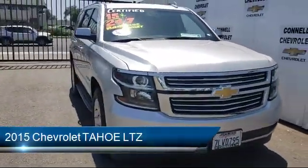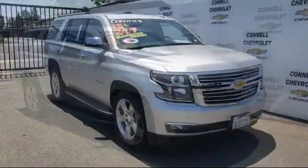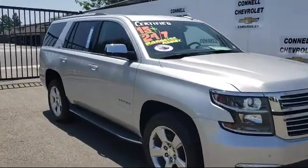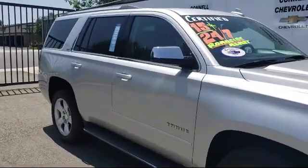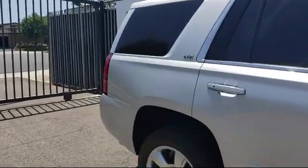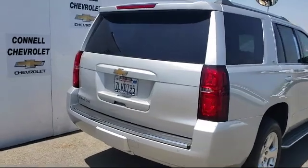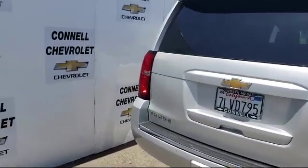It comes equipped with cross-traffic alert, navigation system, remote start system, tow package, stability control, rain-sensitive windshield wipers, MP3 player, leather seating, climate control, leather-wrapped steering wheel, and has less than 60,000 miles on the odometer.